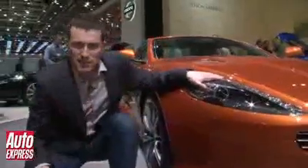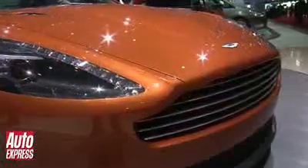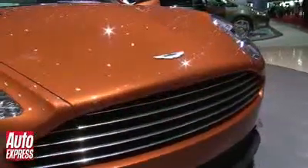Under the bonnet is Aston Martin's 6-litre V12, and in this guise it's got 490 brake horsepower, which puts it in between the DBS and the DB9.